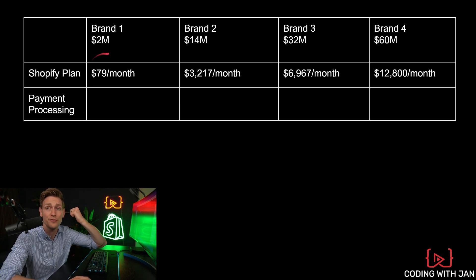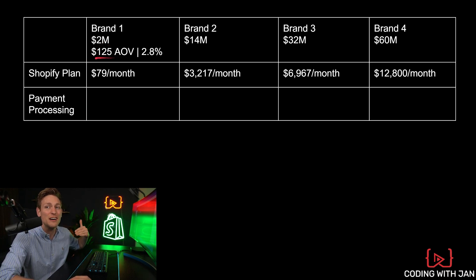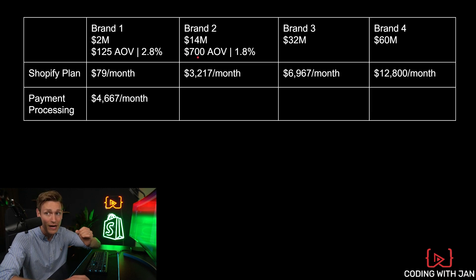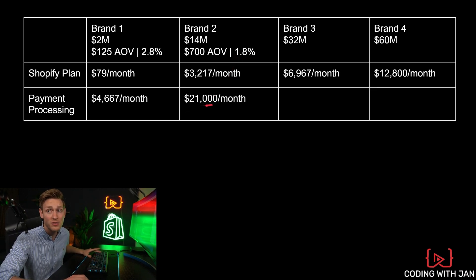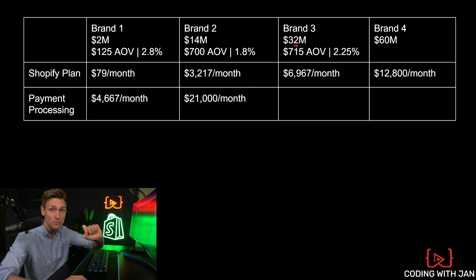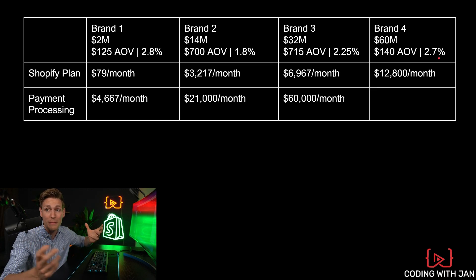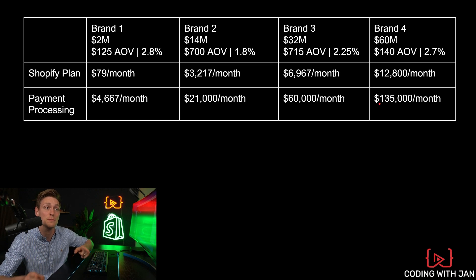So what are the brands actually paying? The first brand making $2 million per year has an average order value of roughly $125, and their average payment processing fee comes down to 2.8%, so per month they pay $4,600. The second brand is more high-ticket — average order value is $700, and their average payment processing fee is 1.8%, which is definitely on the lower end. They pay roughly $21,000 per month in transaction fees. The next brand at $32 million per year has an average order value of $715, also high-ticket, with average fees of around 2.2–2.25%, meaning roughly $60,000 per month in transaction fees. And the last brand at $60 million per year has an average order value of $140, with an average processing fee of 2.7%, so they pay roughly $135,000 per month in transaction fees.